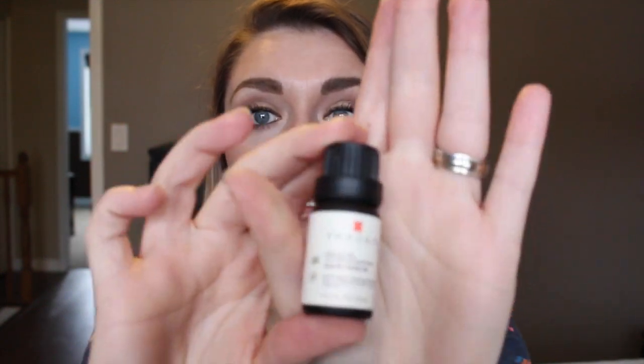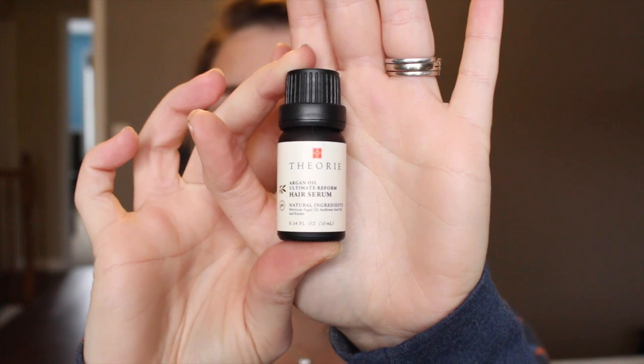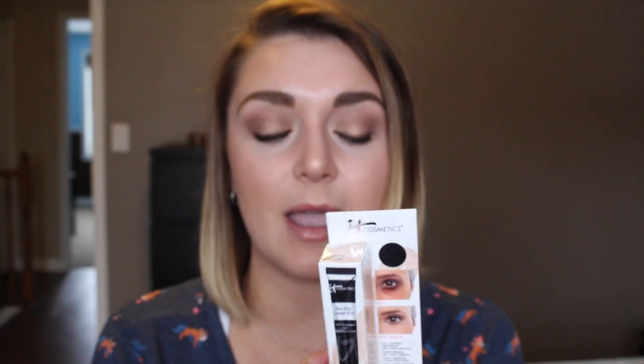Next I have a Théorie argan oil ultimate reform hair serum, which is really exciting. I love hair serums and I love anything with argan oil in it. It smells pretty herbal, so we shall see. I'm probably gonna like this as long as it doesn't last too long on my hair.